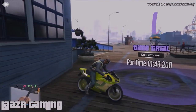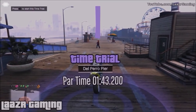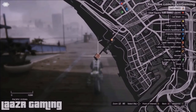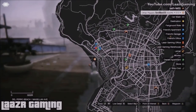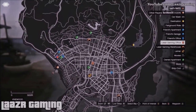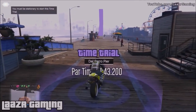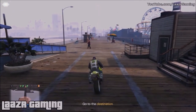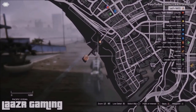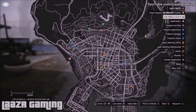This week's time trial is called Del Perro Pier and takes place at Del Perro Pier. The great thing about it is it's extremely quick — under two minutes, with a par time of only one minute 43 seconds, so you really have nothing to lose by trying it. As soon as you arrive at the time trial, press right on the d-pad, locate the finish line, and mark it up so you've got a waypoint.